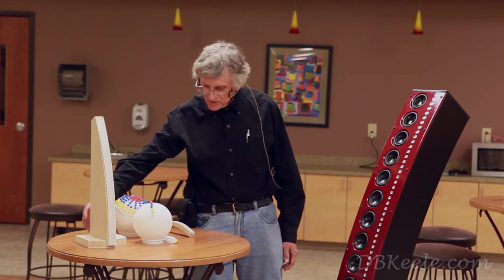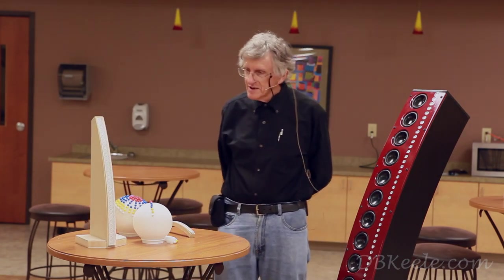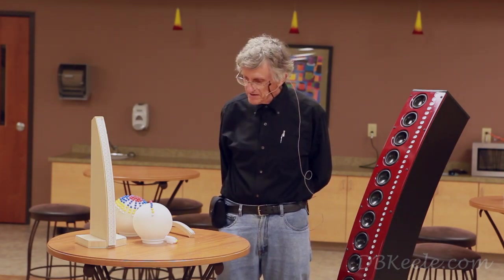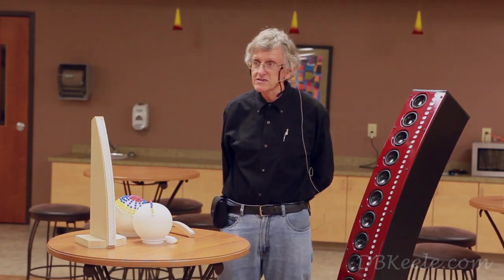Technically, one needs to be aware that there are patents that exist on this, and of course these are United States patents as well.